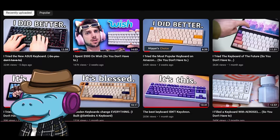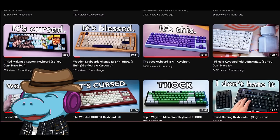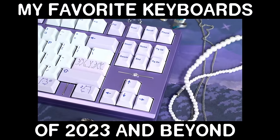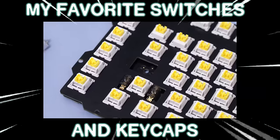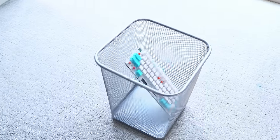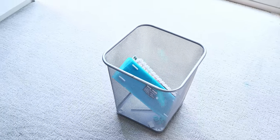Howdy hey! I'm Hippiotech, and you've come to the right place. In my quest to find the best keyboards, I've made a lot of keyboard videos. So I'm going to be showing you my favorite keyboards of 2023. But not only that, I'll show you my favorite switches and keycaps as well.